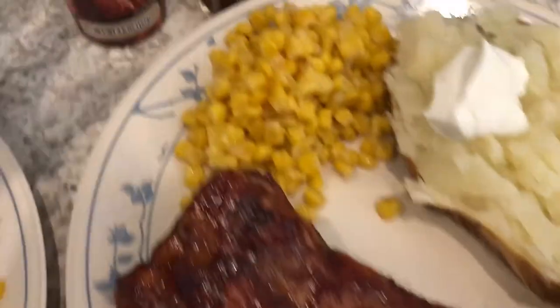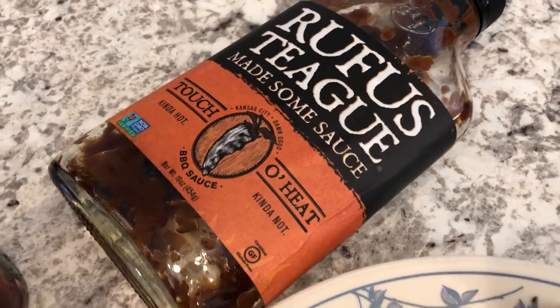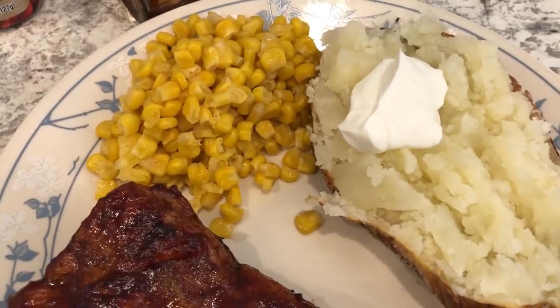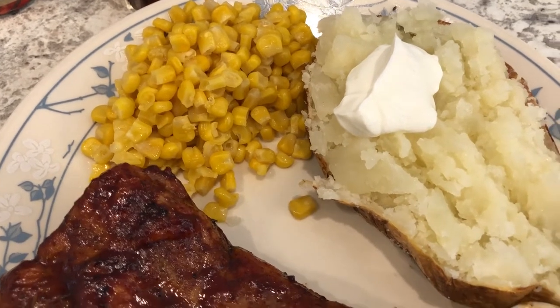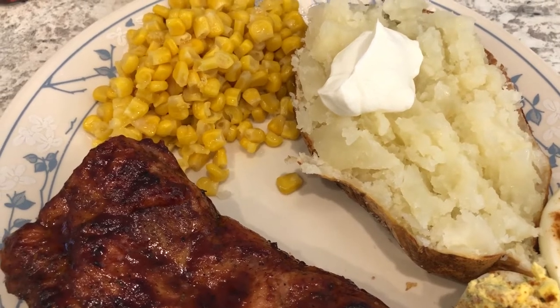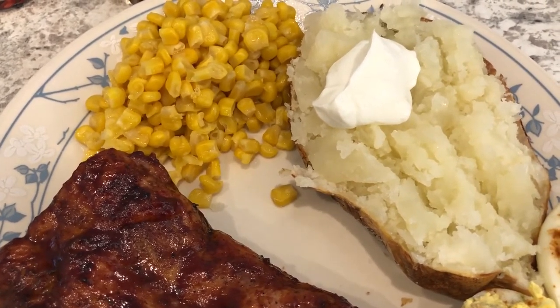This is Howard's plate. For his riblets I used an A1 dry rub and then he added barbecue sauce. With it I made some canned corn with butter, salt, and a little bit of pepper, and I cooked a potato in the air fryer — this potato was a little over a pound, so I just made one.